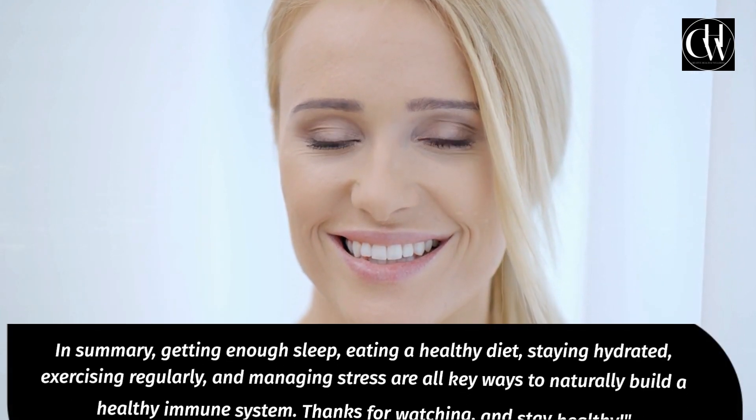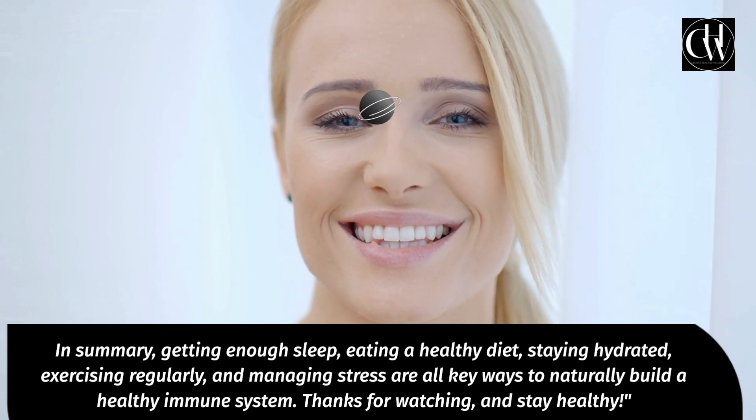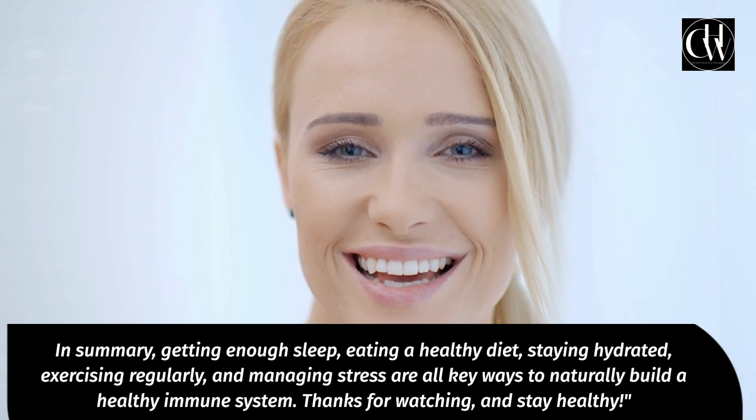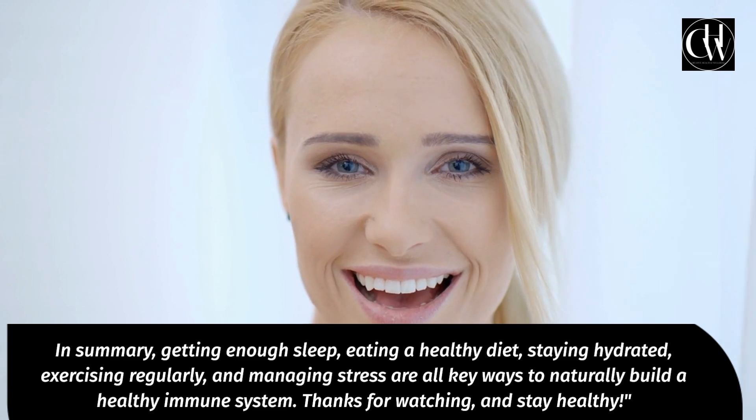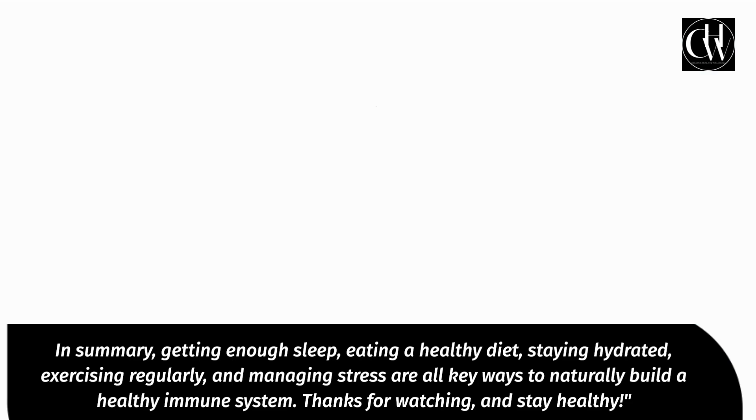In summary, getting enough sleep, eating a healthy diet, staying hydrated, exercising regularly, and managing stress are all key ways to naturally build a healthy immune system. Thanks for watching, and stay healthy.